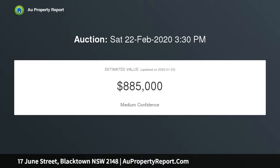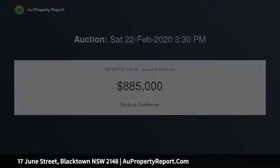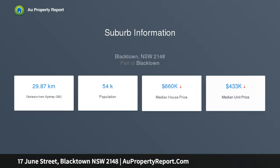Whether looking to rebuild or add a granny flat, this home has it all. You have everything at your fingertips, including being in the Blacktown South Public School catchment. This home needs to be at the top of your inspection list.